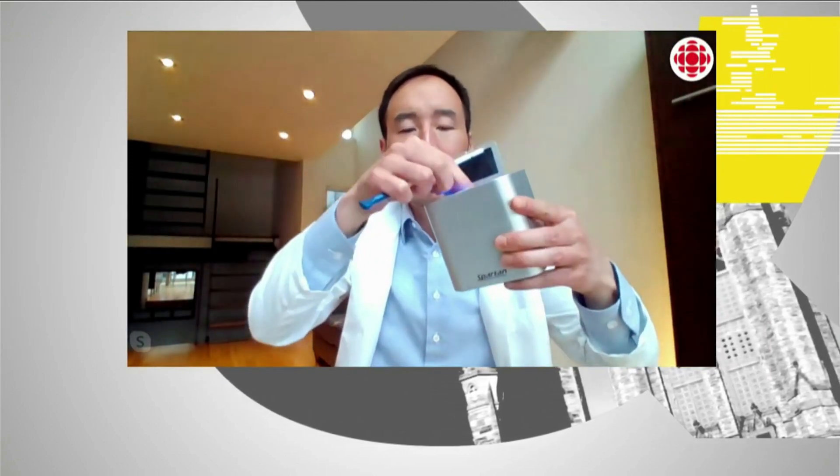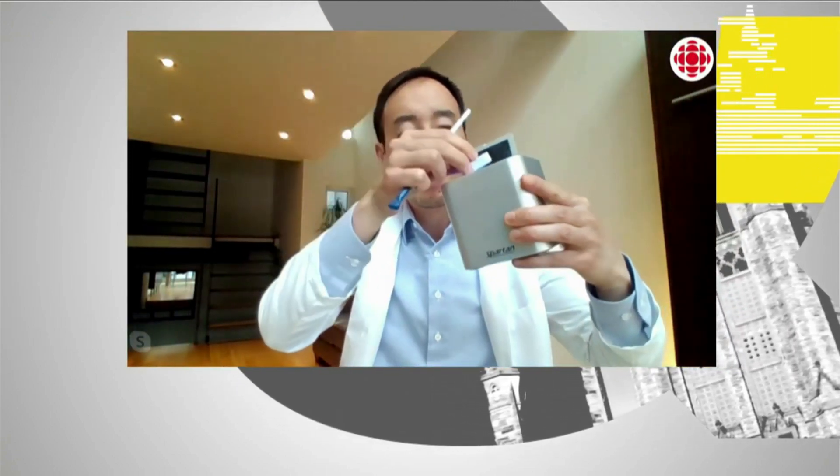So the way it works is you take this swab. That swab goes into this test cartridge. The test cartridge goes into the device — a portable DNA analyzer — and then you get your results. This first version we're releasing this week will give results in less than an hour.